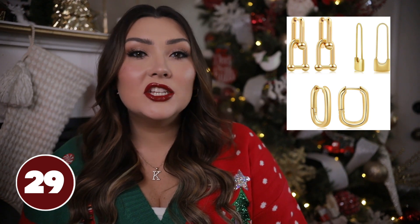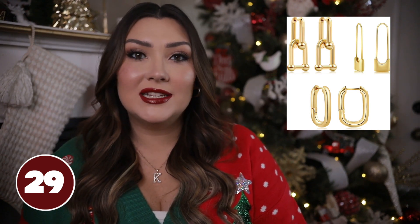These Tree Hut sugar scrubs are another great stocking stuffer — you can get these at Target, Ulta, or probably Amazon too. They come in a lot of different scents; I have the Frosted Sugar Cookie here. It's a nice hefty jar and for the price it's really good value — it's going to exfoliate your skin but also smell really nice.